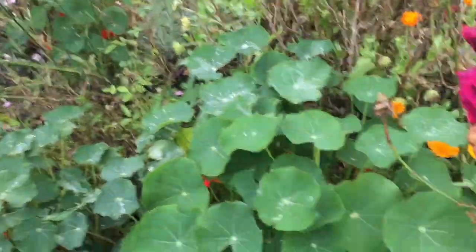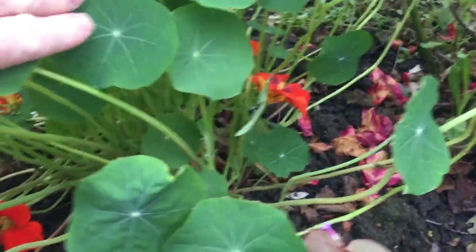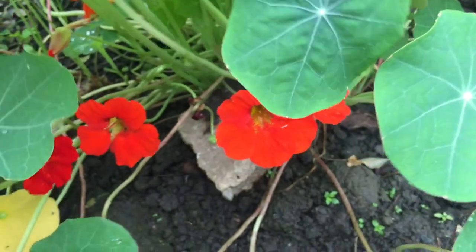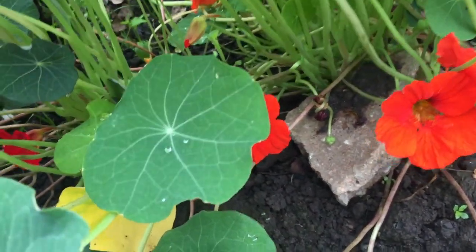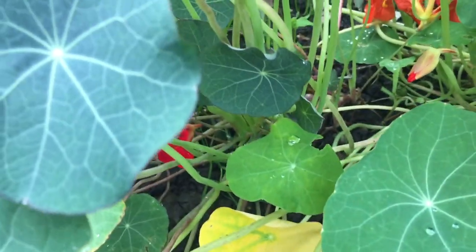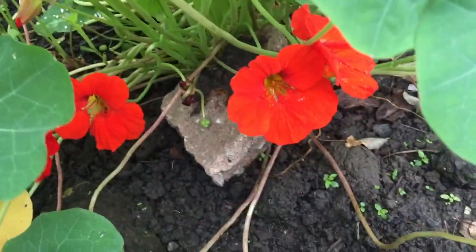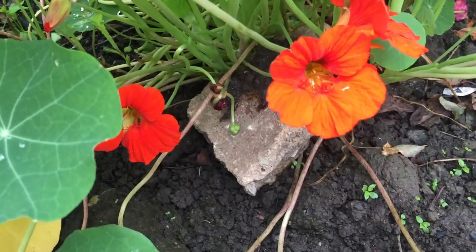I just want to show you the nasturtiums — they are producing loads of flowers now. Plenty of flowers and a nice splash of late summer colour.